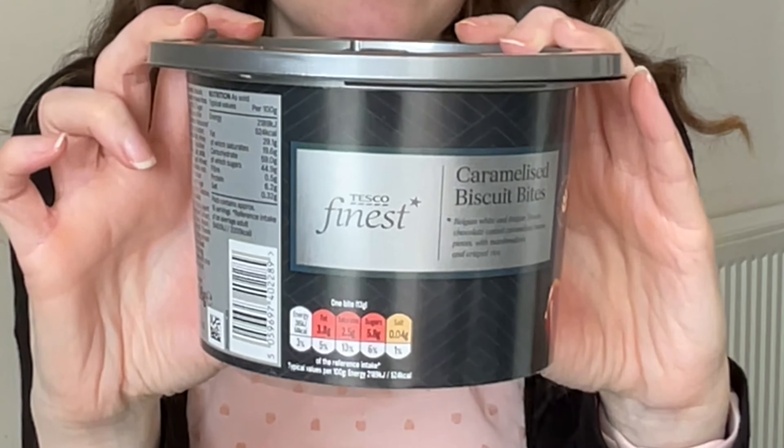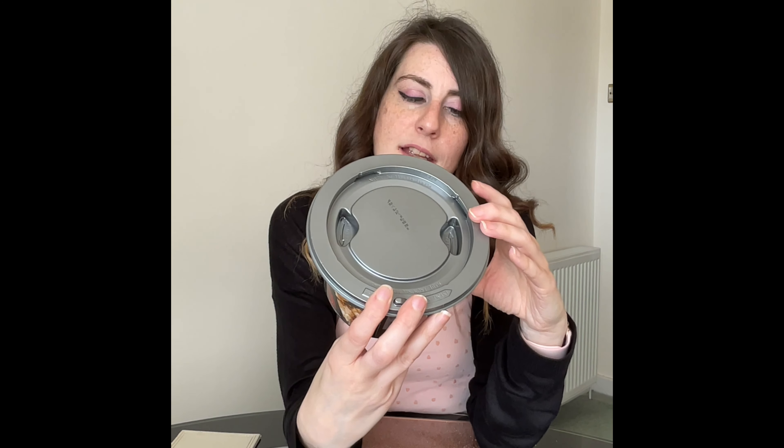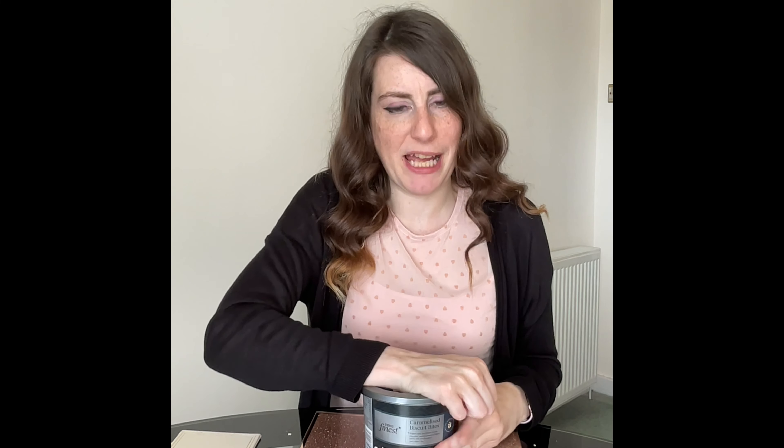Tesco caramelised biscuit bites — £2.75 for this 280g tub. Belgian white and Belgian blonde chocolate coated caramelised biscuit pieces with marshmallows and crisped rice. I really hoped these would be better than the offering from Asda — and indeed much better. I can taste the blonde chocolate and that spicy speculoos flavour. The textures are great — there's so much going on: marshmallow, the crispy rice, the texture of the chocolates. I do like them, but I wouldn't get them again because they're very expensive, you don't get a lot in the tub, and they are extremely sweet. I couldn't eat a lot of these in one go.